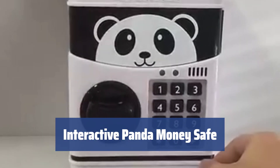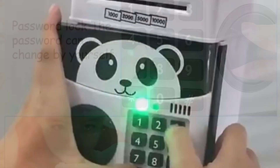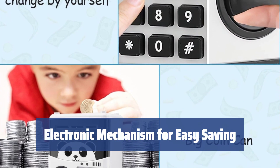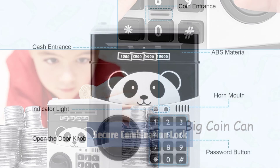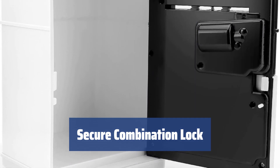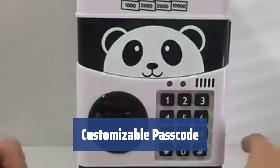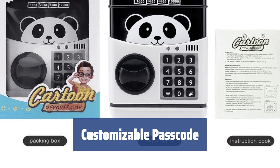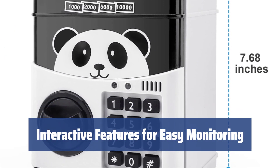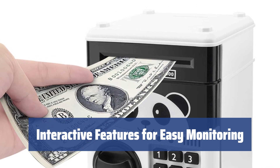Number 1. Looking for a fun and interactive way to save money? This panda bank is perfect for both kids and adults. With its electronic mechanism, the bank automatically pulls in your money, making saving coins and bills a breeze. Keep your savings safe with a combination lock — just like a real safe — so only you can access your money with the right code. Easily change the default passcode to a personalized one by following the instructions. Stay informed with interactive features like flashing lights and beeping sounds.